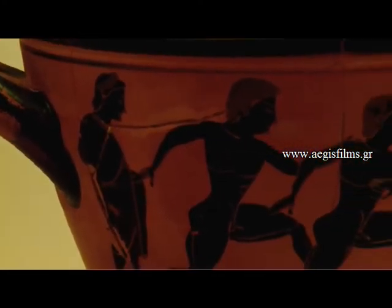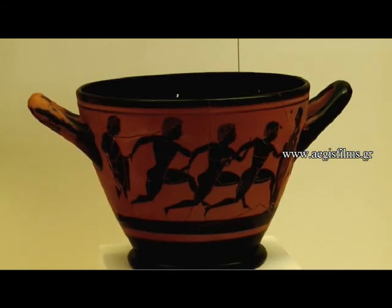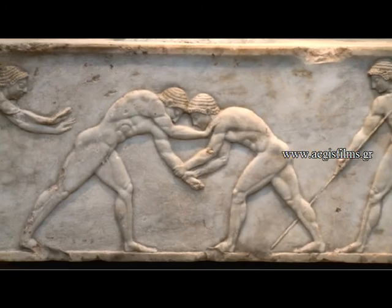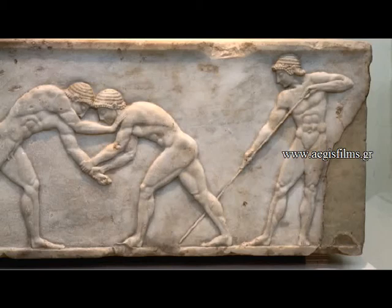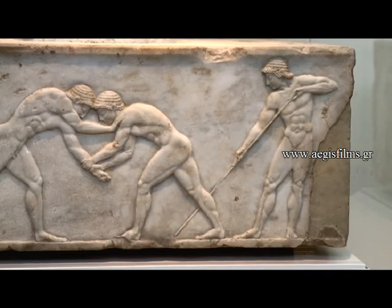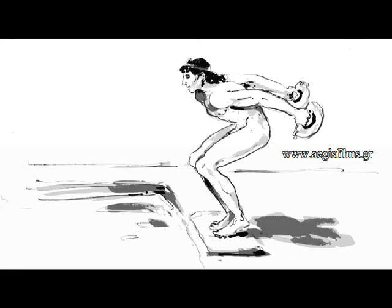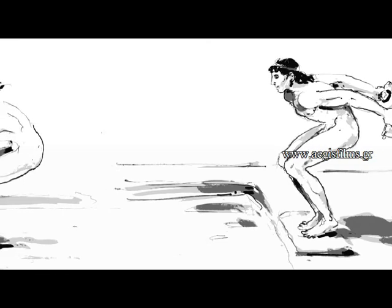The long jump took place much like nowadays in a 50-metre pit filled with soft earth. At one end it had the springboard where athletes trod before jumping. At the spot where the athlete's feet touched the earth in the sand pit after the jump, a mark was placed, called simaeo, and the distance from the springboard to the mark was measured with a wooden pole, the cannon. According to Philostratus, the jump was not allowed unless both of the athlete's feet were imprinted in the soft earth. It is not known whether the long jump was single, double, or triple, and there is no written testimony regarding any other type of jump, such as our contemporary high jump or the pole vault.